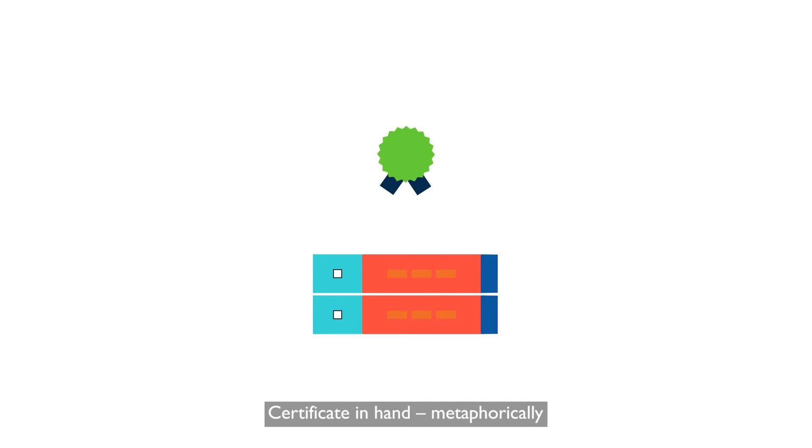Certificate in hand — metaphorically — the agent installs it on its web server. And that's that.